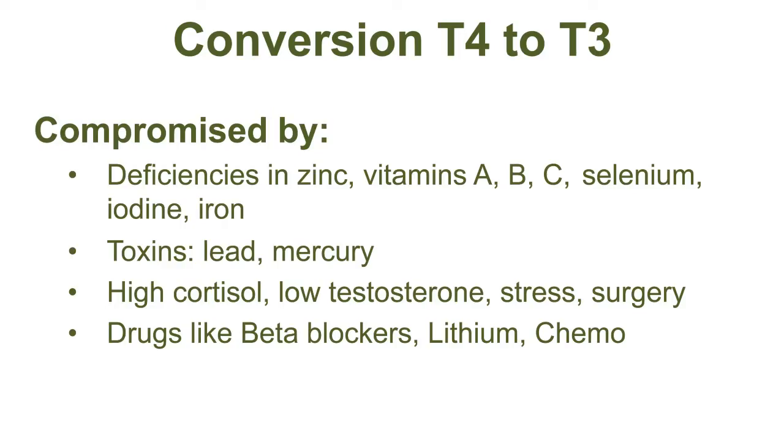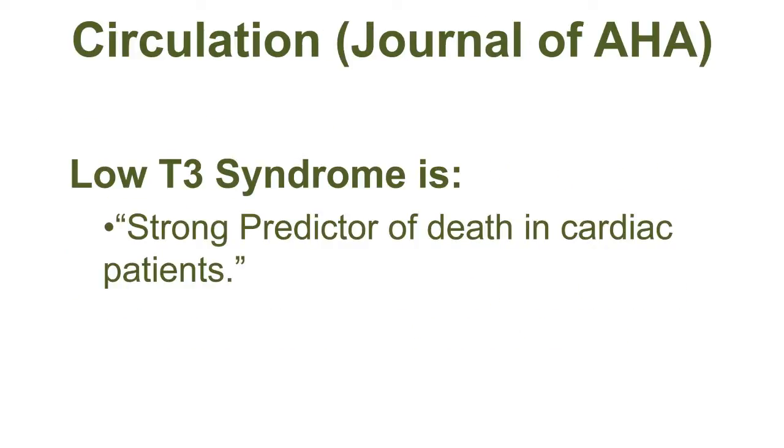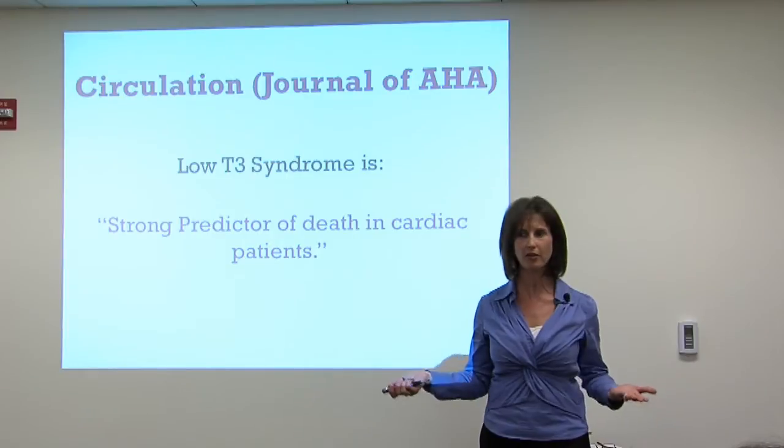Low iron can lead to decreased conversion of T4 to T3. Toxins — lead and mercury from fish or other environmental sources — can also impair conversion. High cortisol from stress can decrease the conversion of T4 to T3, as can surgery and some drugs like beta blockers, lithium, or chemotherapy. In fact, the Journal of the American Heart Association's journal Circulation has cited a T3 syndrome, where there's an increased risk of cardiac death in patients with low T3.